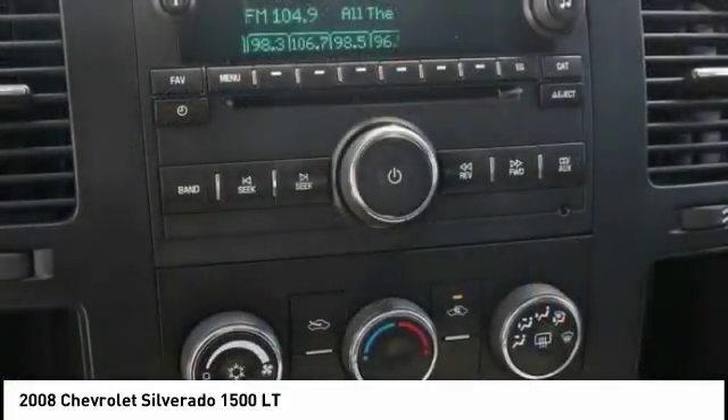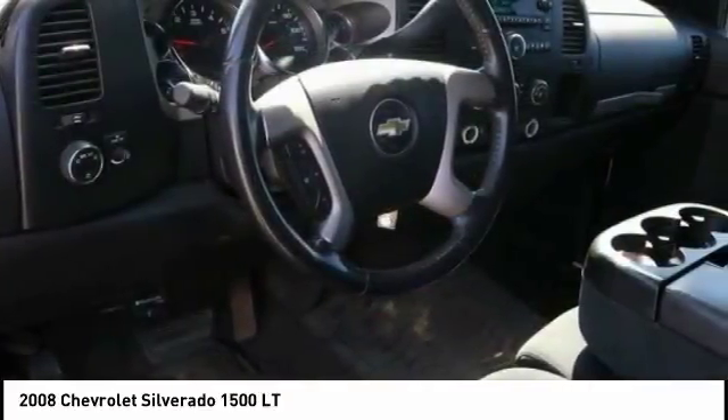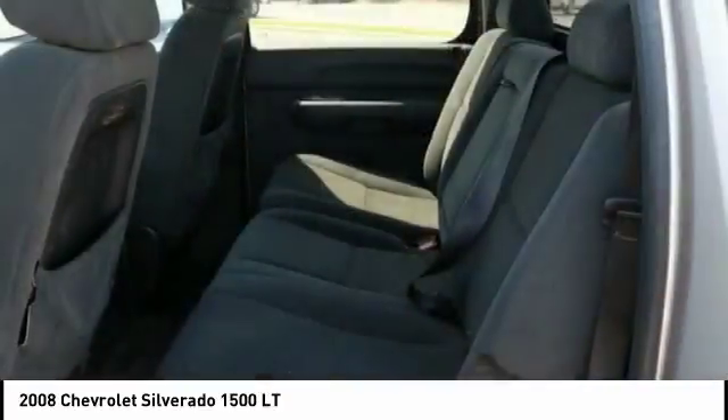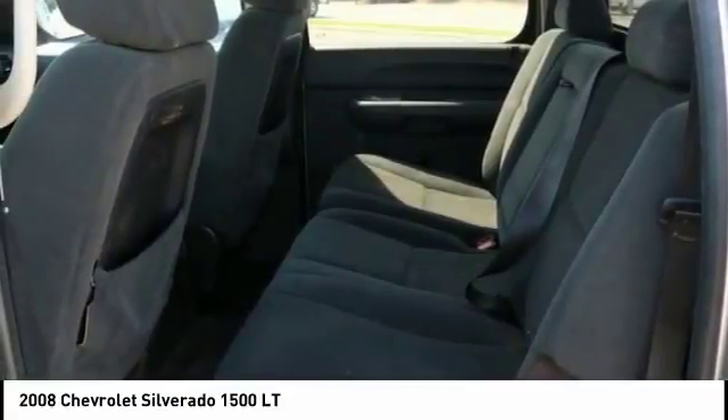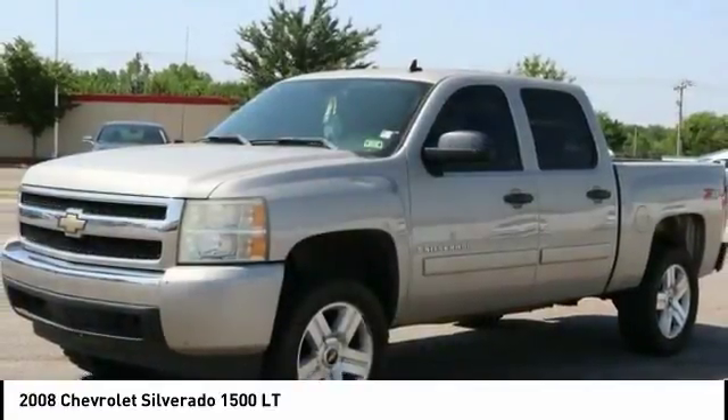XM satellite radio, traction control, dual airbags, leather-wrapped steering wheel, air conditioning, power steering, AM/FM/CD/MP3 radio, power windows, power door locks, CD player.